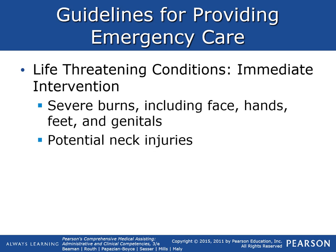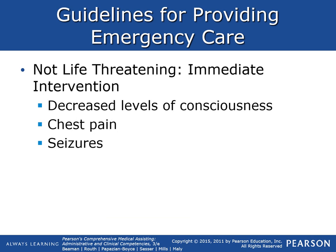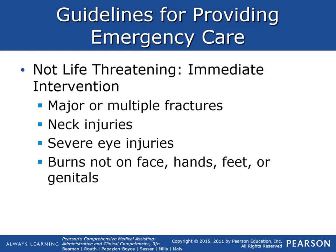Life-threatening conditions also requiring immediate intervention include severe burns — especially to the face, hands, feet, and genitals — and potential neck injuries. Conditions that are not life-threatening but do require immediate intervention include decreased levels of consciousness, chest pain, seizures, major multiple fractures, neck or spinal injuries, severe eye injuries, and burns not on the face, hands, feet, or genitals.